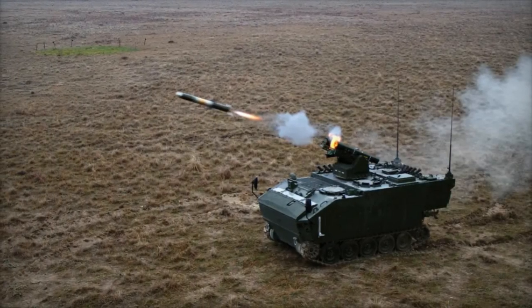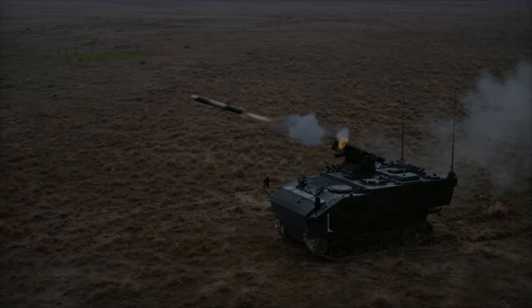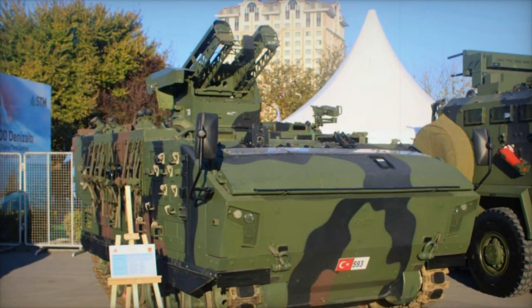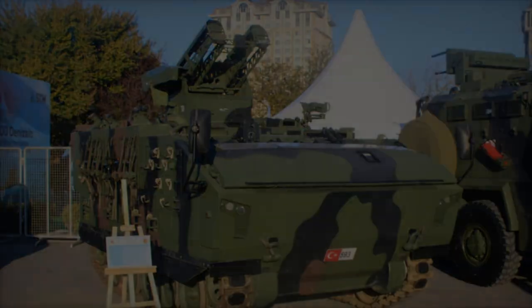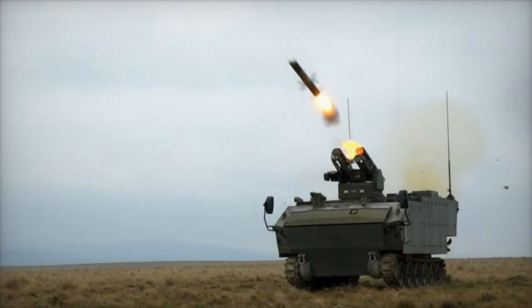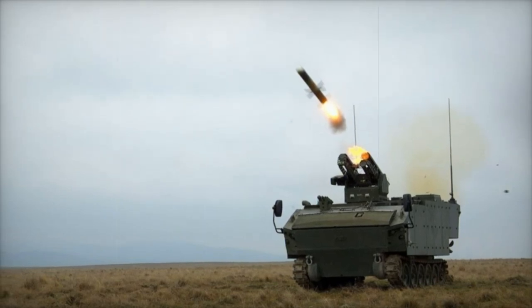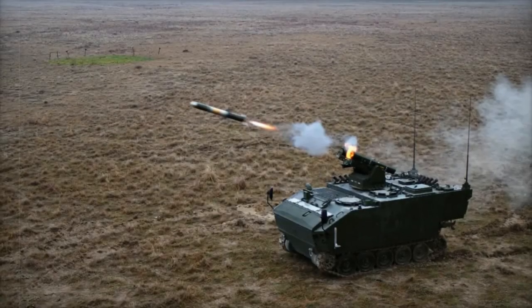With its tandem warhead combining high-explosive and thermobaric fragmentation capabilities, AMTAS ensures high penetration against modern armored vehicles. Additionally, the Kaplan-10 is armed with a 7.62-millimeter coaxial machine gun for secondary defense. The AMTAS system can be deployed from a portable tripod or integrated into a variety of land platforms, making it adaptable to different battlefield requirements.